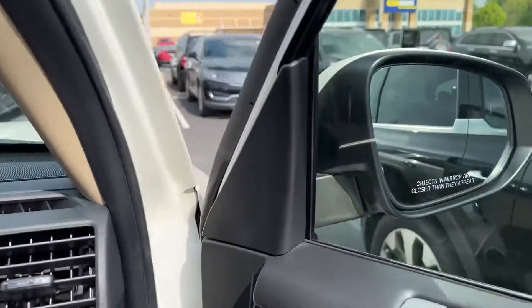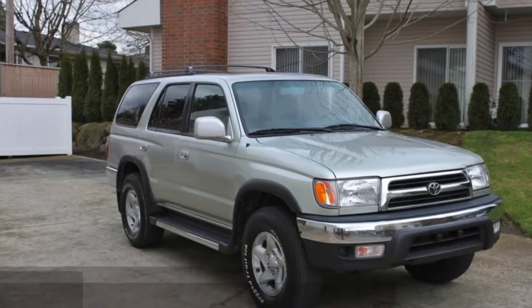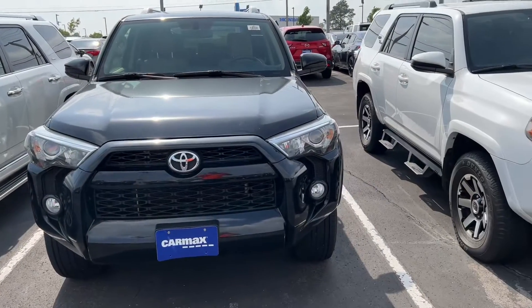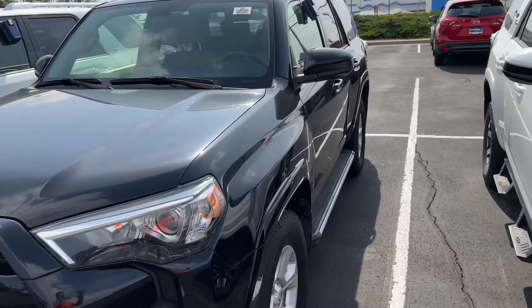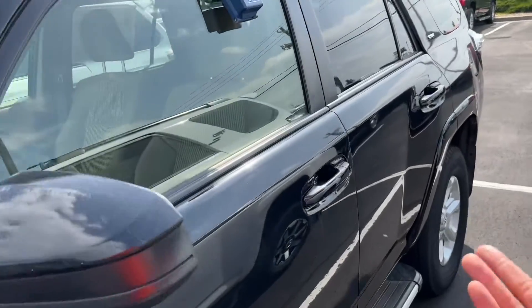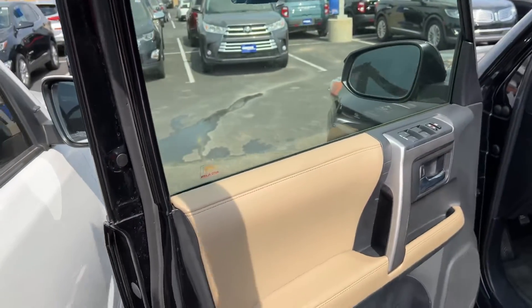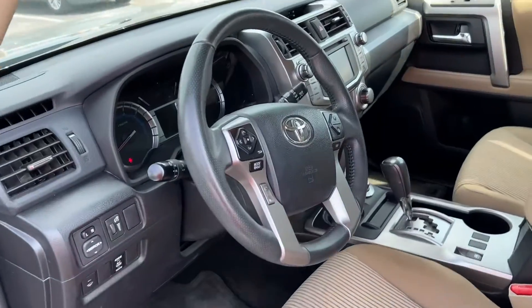The styling of the 4Runner has looked the same for over 20 years. You can get one and it won't look old because the manufacturer isn't insecure and constantly changing the outside of the vehicle. With some brands, they change it so frequently it looks like a completely different vehicle and you have to guess what generation it is, or if it's even the same vehicle.